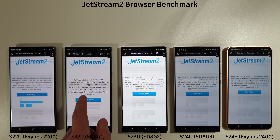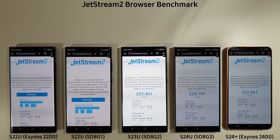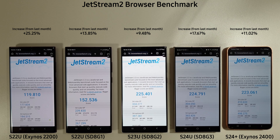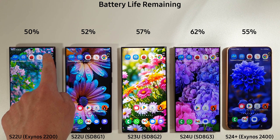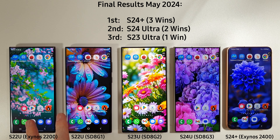Finishing off with Jetstream 2 — the S22s lag well behind, but from the S23 onwards performance is just so much better. Interestingly, the S24 Plus is only one point behind the S24 Ultra, which is then one point behind the S23 Ultra, so overall the S23 Ultra is still better at web browsing. We've finished the test with battery levels at 50%, 52, 57, 62, and 55. The phones are holding up quite well considering they're a couple of years old. The overall battery winner is the S24 Ultra.